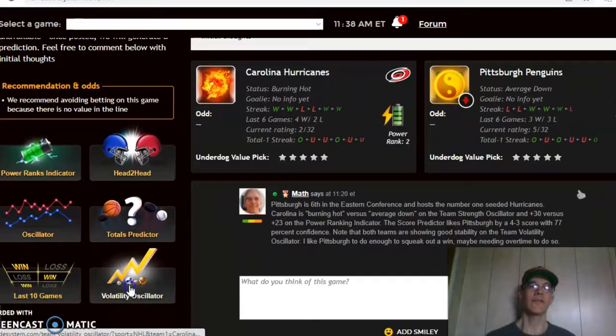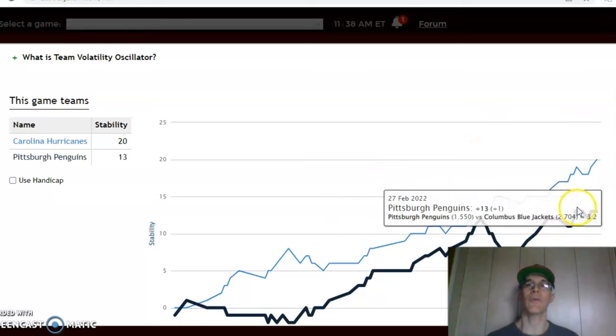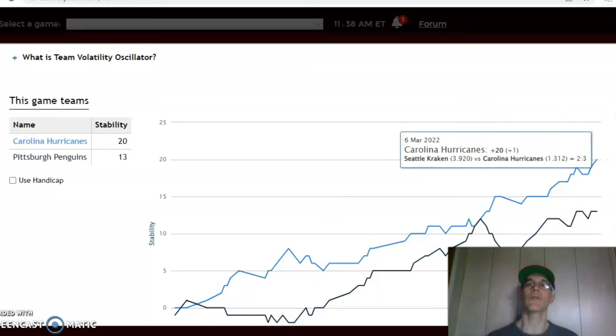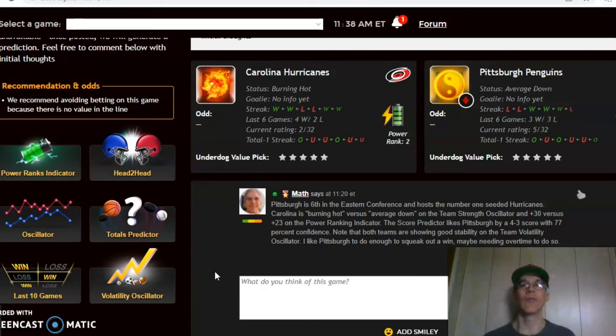Looking at the volatility oscillator — the stability factor measuring how consistently the teams perform relative to their favorite/underdog status — Carolina is at plus 20 while Pittsburgh is at plus 13, and both are on a generally upward trend. The way I'm looking at this game, I do like Pittsburgh at home to have enough to win. I would probably avoid the over/under bet, but I think Pittsburgh will win — I'm going with Pittsburgh by a goal, perhaps in overtime.